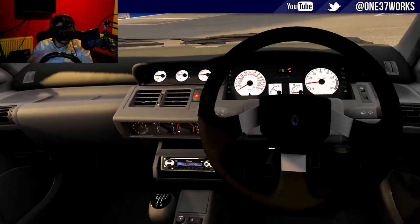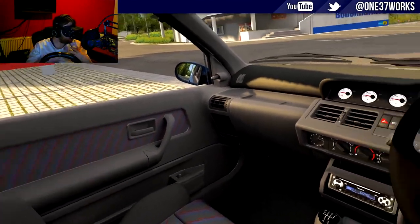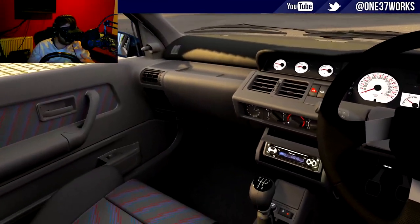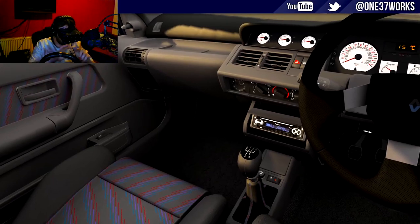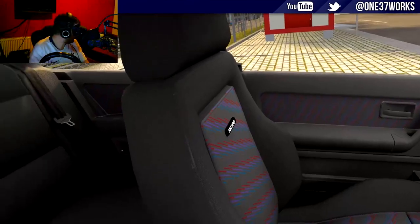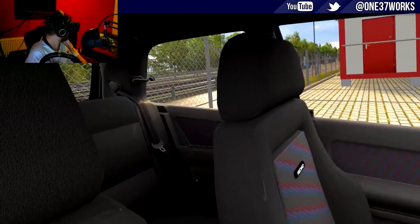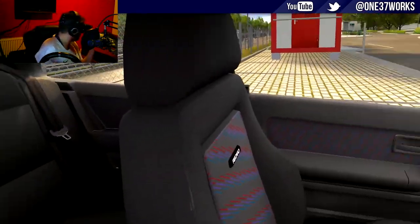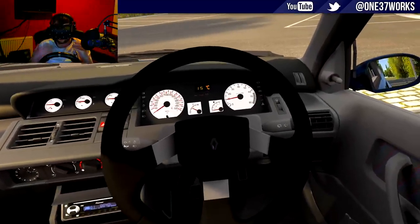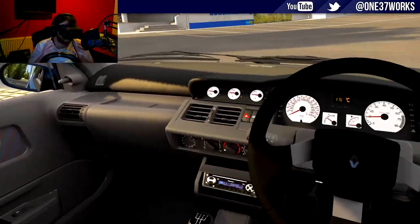Inside the car it is shockingly detailed — I don't know how else to put it, everything just looks really good. It absolutely passes the VR test: the texturing, the ambient occlusion, the details — we've got the head unit, all the controls and dials. They've even modeled the rear seatbelts in exceptional detail. It honestly just looks fantastic, like you're looking around an actual car from this era.